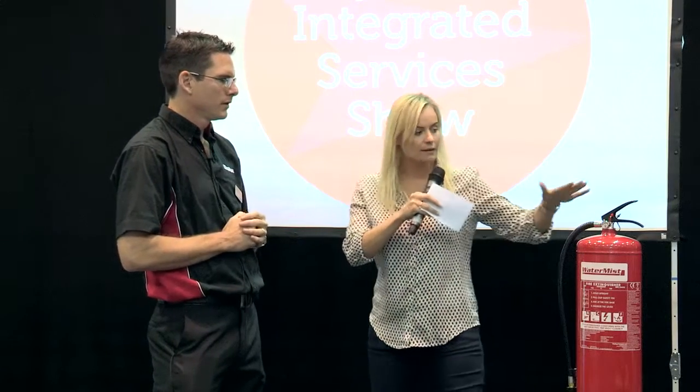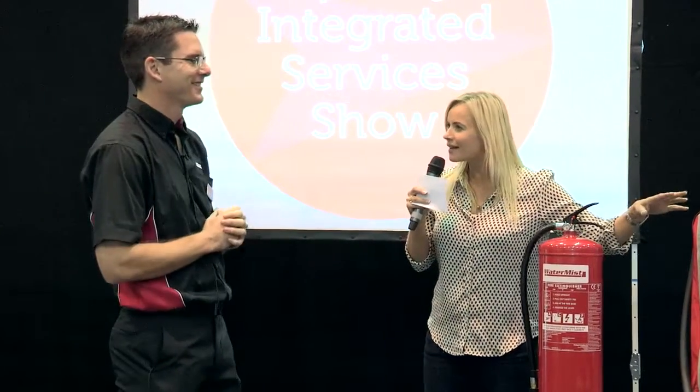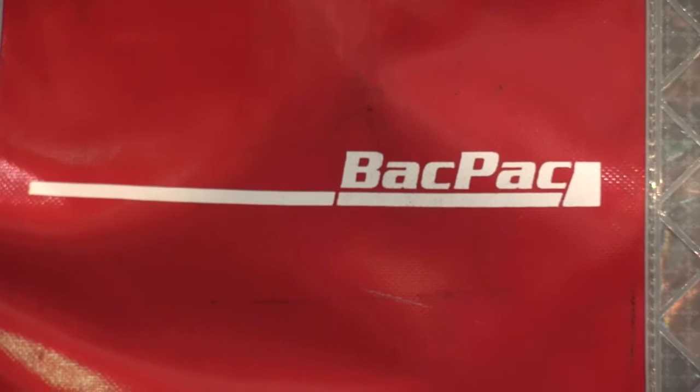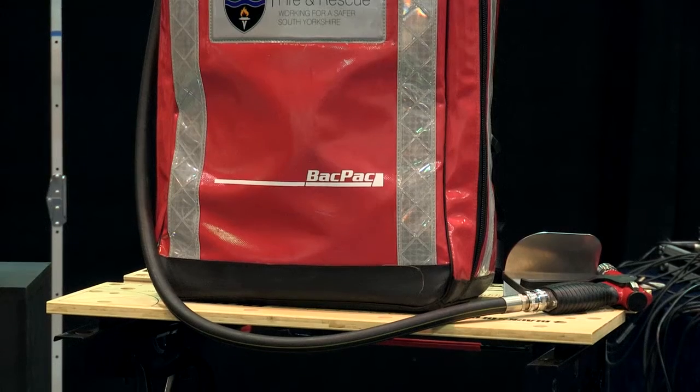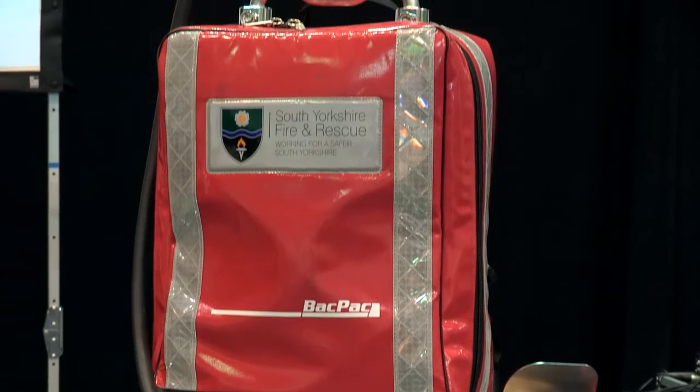So that's this fire extinguisher. And then you have this one here, which is called the backpack — self-explanatory. Talk me through this: what it does and what kind of person or environment would this be useful for?